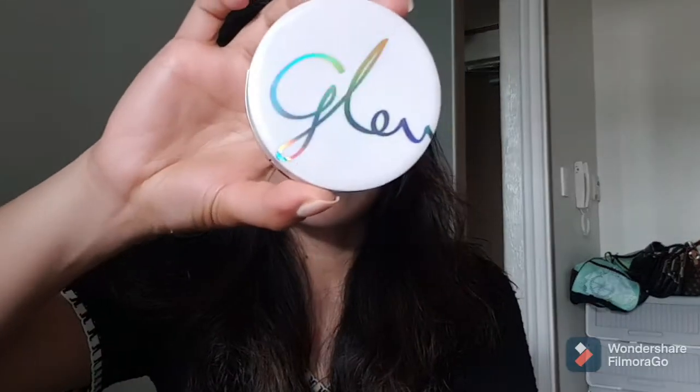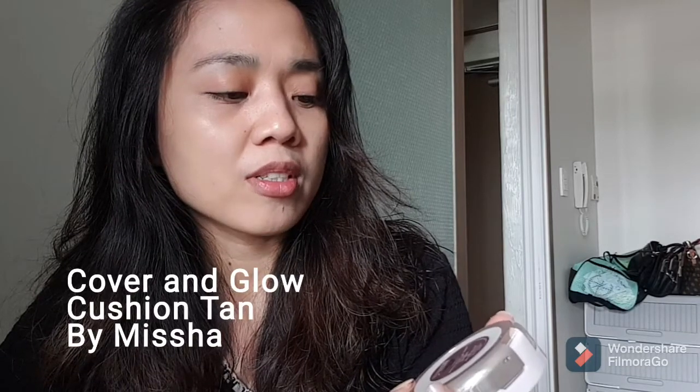Hello guys, welcome to our vlog, the Mellow Sam vlog. For today I'm going to make a really quick review about this new product I just got from Missha — this is Glow. This one is what they call the Cover and Glow Cushion 10. I really like putting foundation or sometimes BB cream on my face, but this one is the perfect light version of foundation or BB cream.